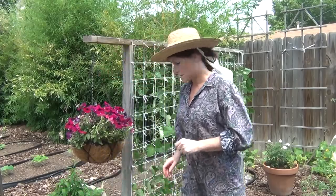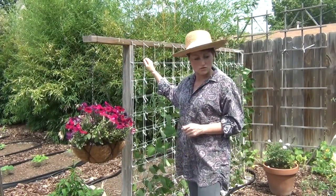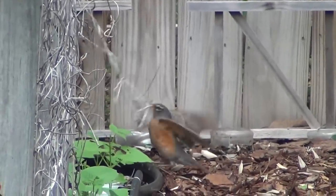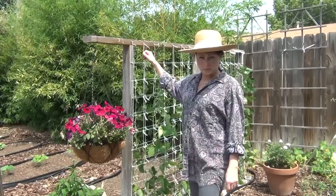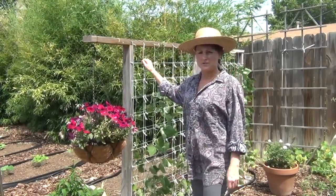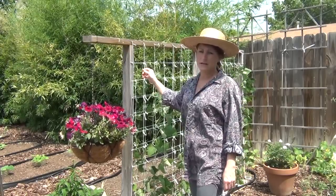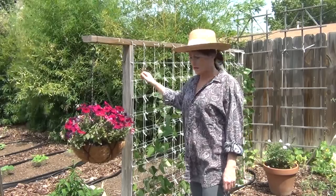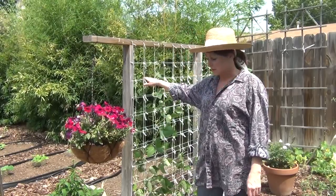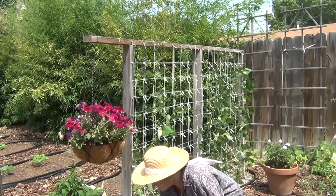One of the things that they love the most are strings, especially strings you use in your trellis or strings that you tie your plants with. They will literally undo your trellis and take it apart. It's also dangerous to have very long ends hanging on your trellis because they can get their feet or neck caught and get hurt. So you want to make an offering that's more interesting and easier to get than the strings you want to keep on your trellis.